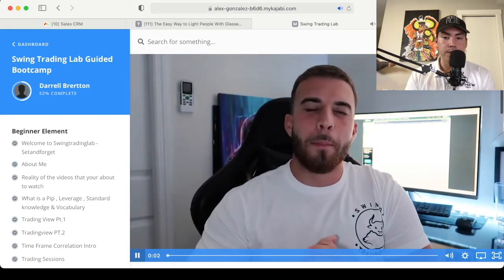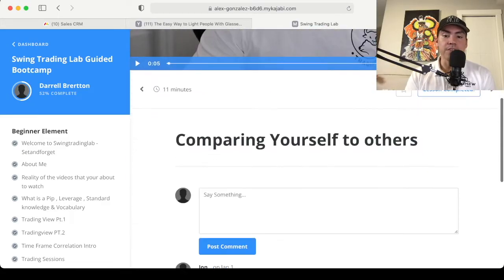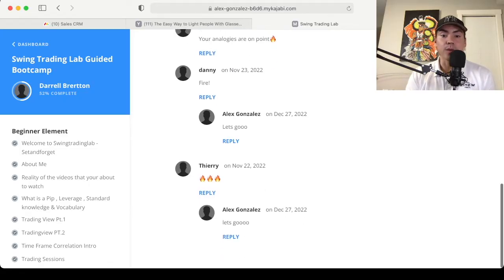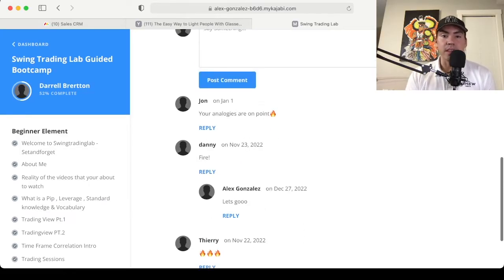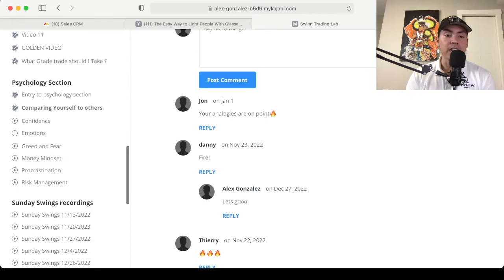This video is going to be about comparing yourself to others. In every video, you can scroll down and read comments from other students as well. Sometimes there might be a gem that you missed in the video — someone might pull something out. After the psychology section is the Sunday Swings section.